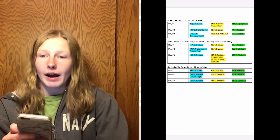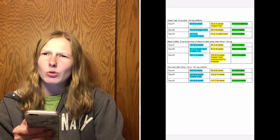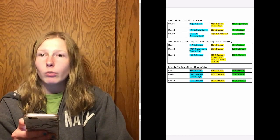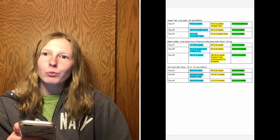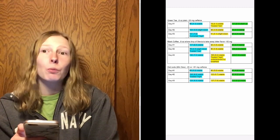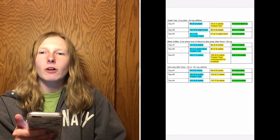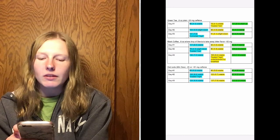Day one of Diet Mountain Dew I started at 93 (5.2) and stable; one hour after I was 90 (5.0) and stable; two hours after I was 87 (4.8) and stable — really not a lot of change. Day two I started at 158 (8.8) and stable, treated that high with approximately one unit of Humalog; one hour after I was 103 (5.7) and stable; two hours after I was 83 (4.6) and stable. Day three I started at 124 (6.9) and stable; one hour after I was 137 (7.6) and stable; two hours after I was 112 (6.2) and stable.